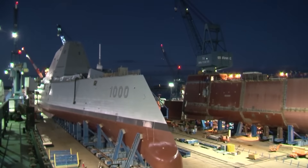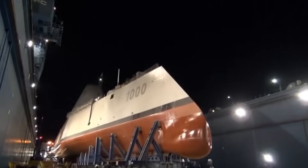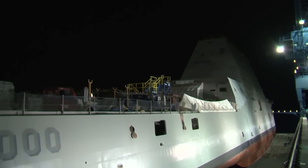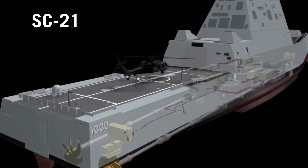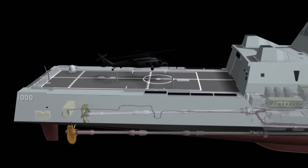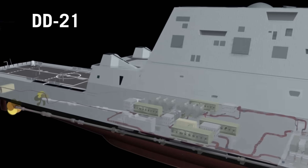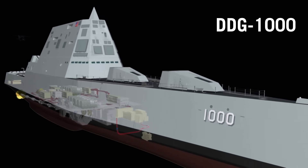In order to understand why only three Zumwalt-class destroyers were built and the remaining 29 were cancelled, we need to look at the ship's history and understand how it came to be. Zumwalt was envisioned in 1994 as part of the SC-21 R&D program, with a mission to design 21st century land attack ships for the US Navy. There were a couple of name changes before it was settled on DDG-1000, the Zumwalt-class.